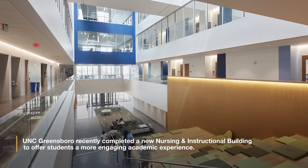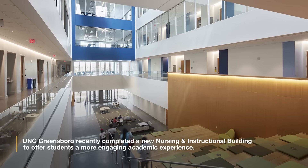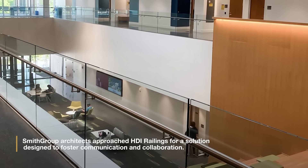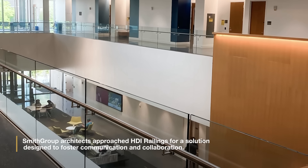UNC Greensboro recently completed a new nursing and instructional building to offer students a more engaging academic experience. Smith Group Architects approached HDI Railings for a solution designed to foster communication and collaboration.